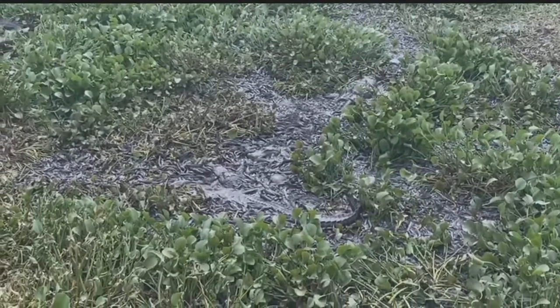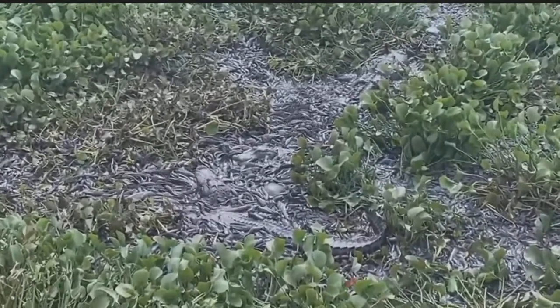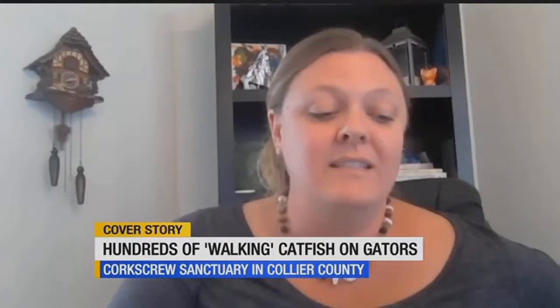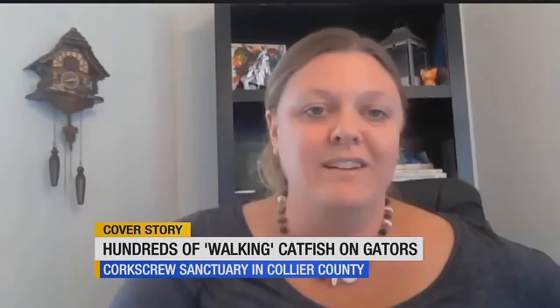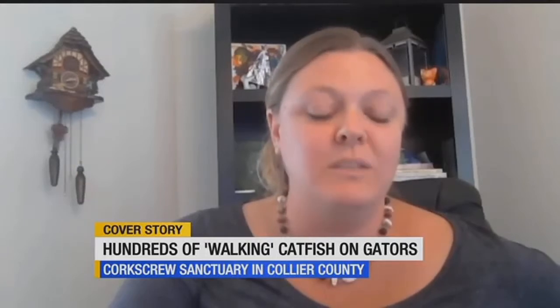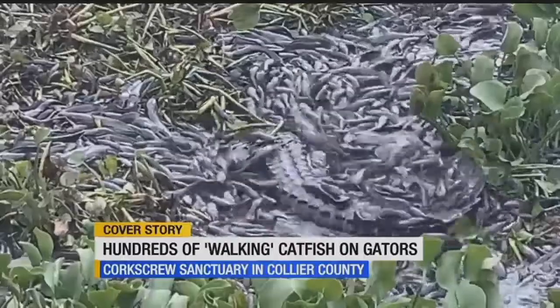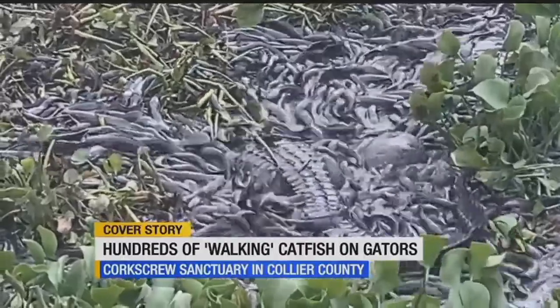Incredible video of nature in action. On a scale of 1 to 10, how rare is a sight like this? I've never seen video like this before, so I'd say it's a 9 — it's right up there. Dr. Sean Clem of the Audubon Swamp Sanctuary in Naples says it was recorded at a dried up pond right off of the sanctuary.